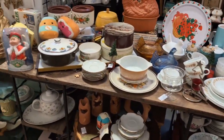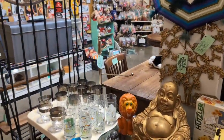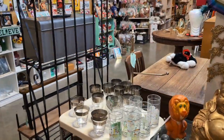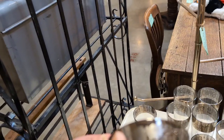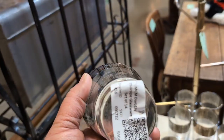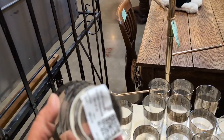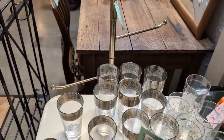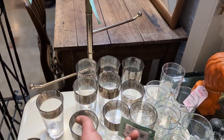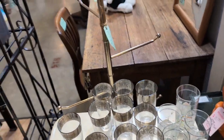We couldn't take the camera on the plane, so all we have are our phones. There's some Dorothy Thorpe glassware — at least it looks like it. It's got a floral pattern with silver inlay I've never seen before. Set of 14 Dorothy Thorpe glassware for $20? Wow, that's a pretty good deal.